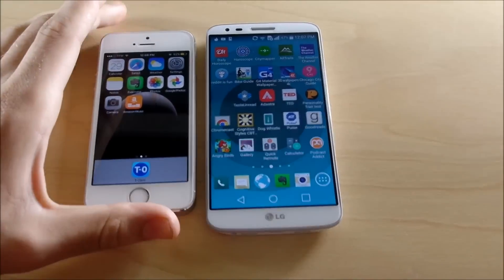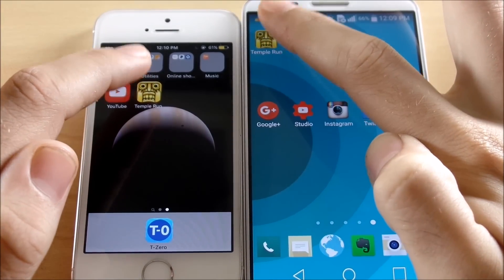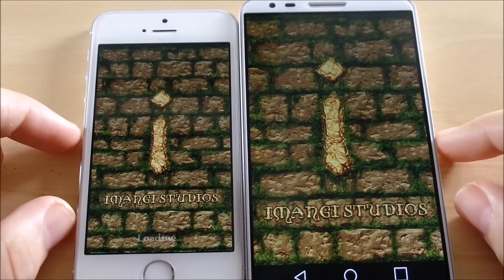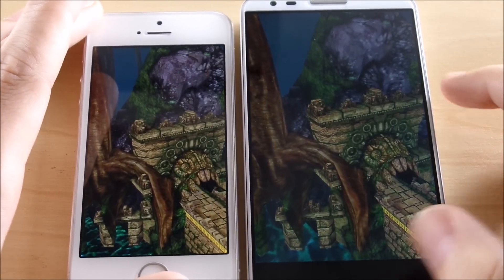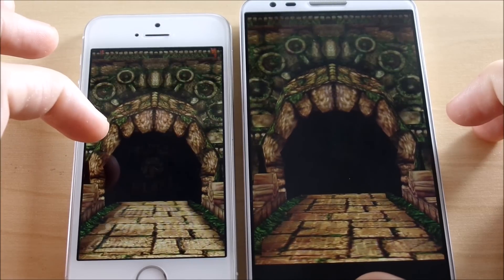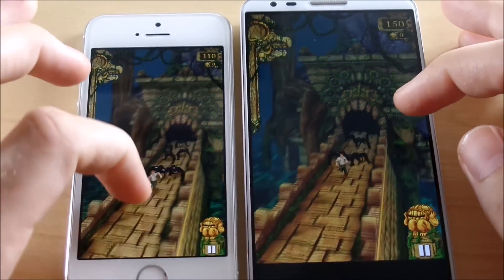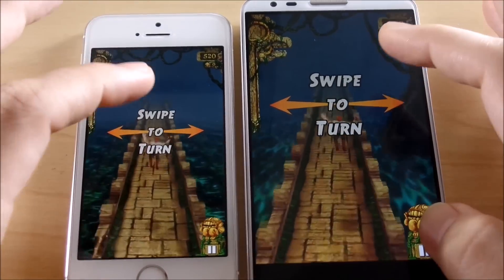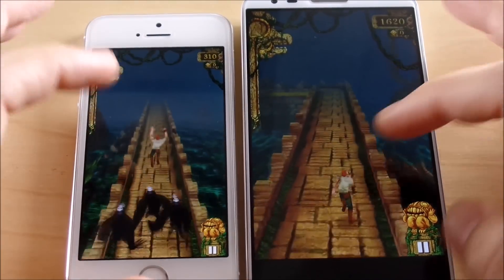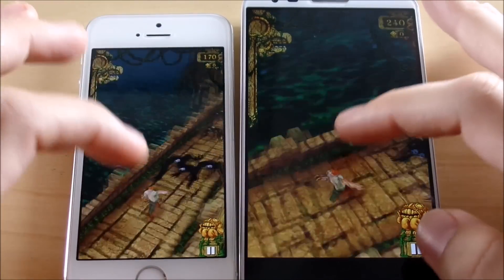Next let's do a game test. It's not a taxing game but I have Temple Run on both. Three, two, one — it's showing first on the iPhone, but let's see who finishes loading first. Wow, that was really close — you tell me what you think. The game performance and smoothness is pretty similar on both devices.